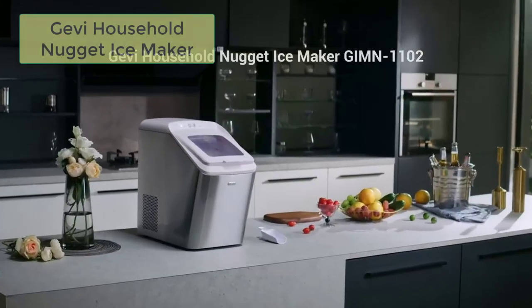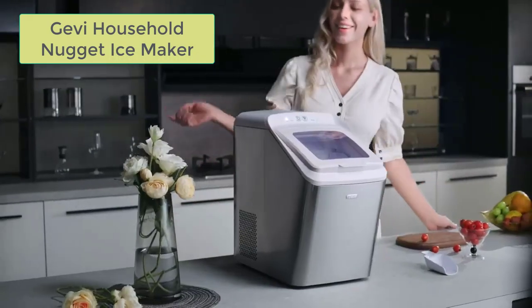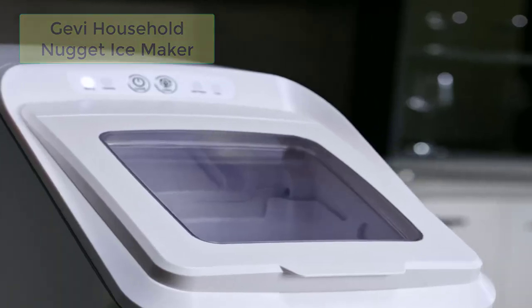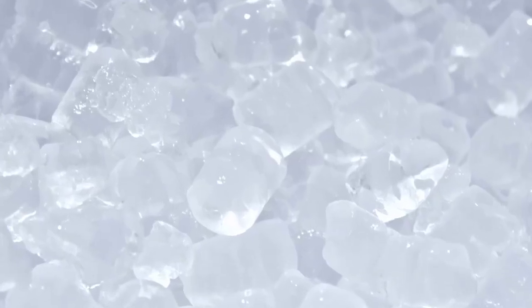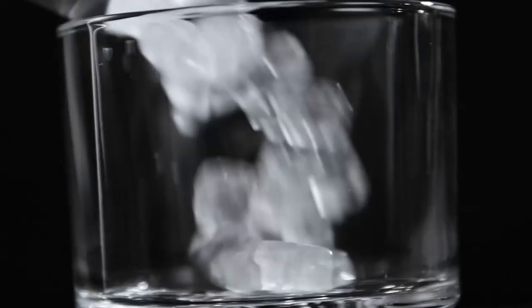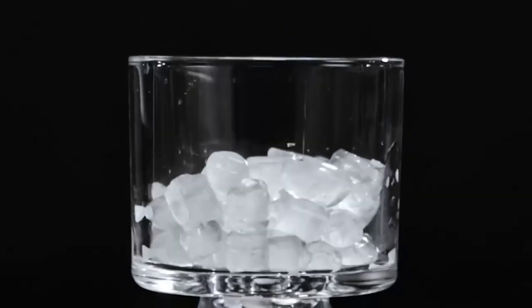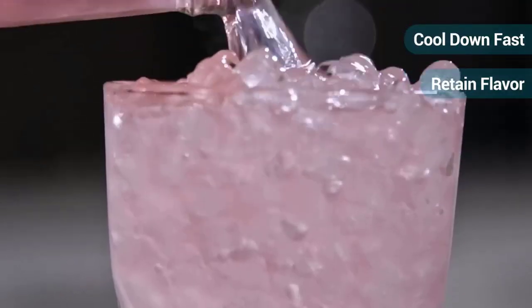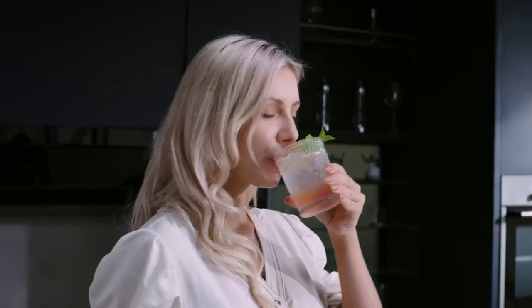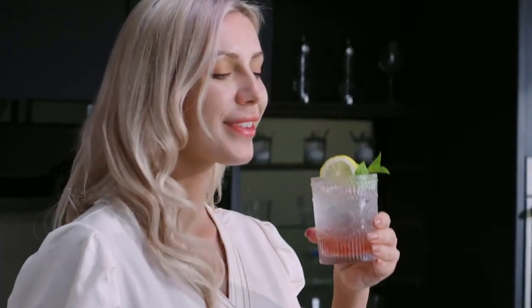The Gevi Household Nugget Ice Maker is a reliable and stylish choice for those who appreciate the unique taste and texture of nugget ice. Its fast ice-making capabilities, user-friendly design, and compact size make it a versatile appliance for both home and RV use. Enjoy the convenience and pleasure of having an abundant supply of delicious nugget ice whenever you desire.